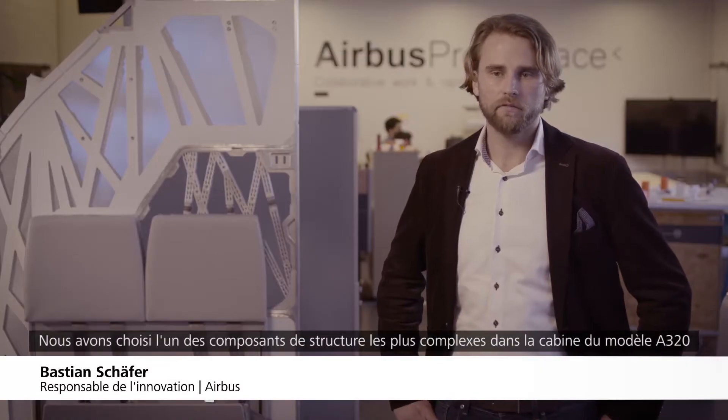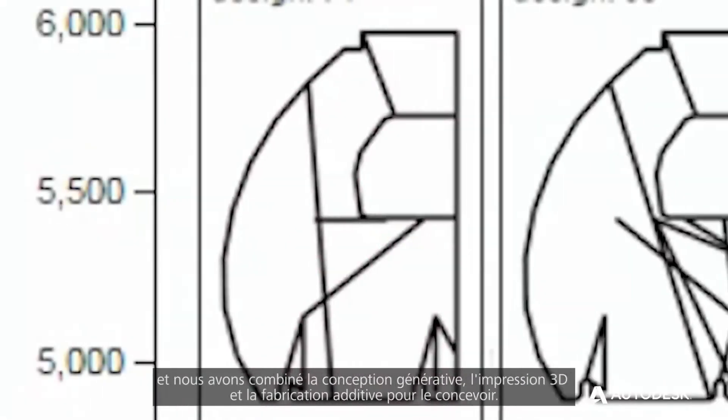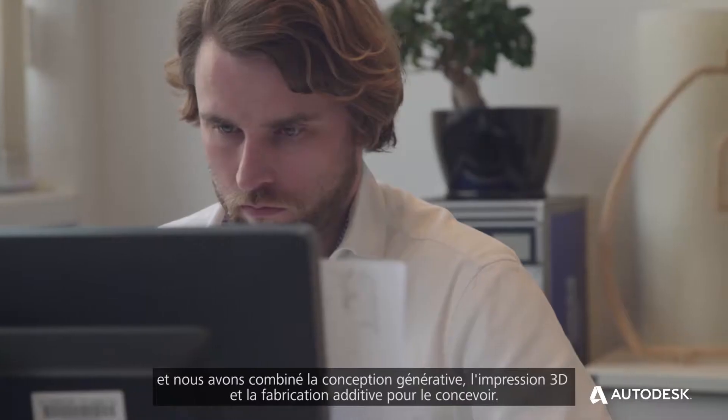We have selected one of the most difficult structural components inside the A320 cabin. We combine generative design, 3D printing and additive manufacturing.